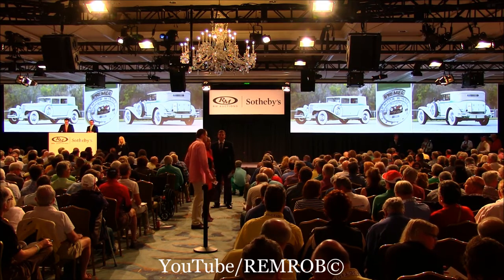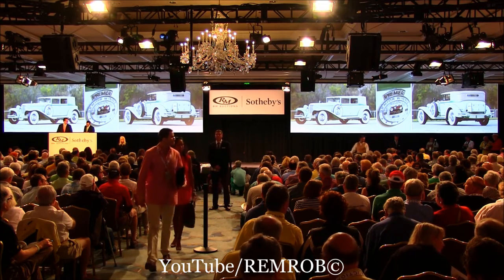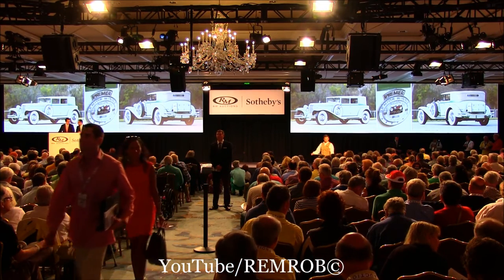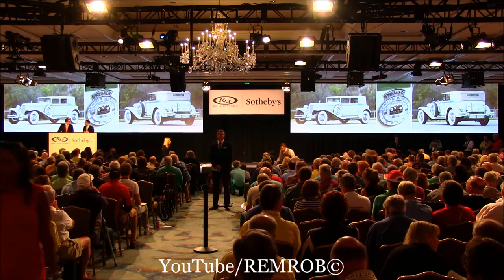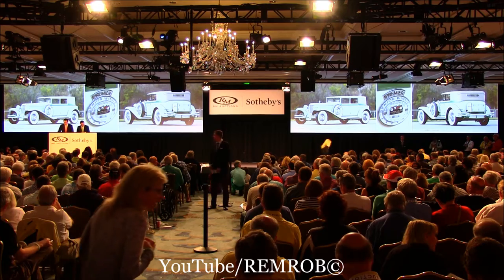The 1931 Cord L29. Thank you very much, Alan. Quick note: there is an addendum to the chassis number in the catalogue — a slight adjustment, as it is printed incorrectly. Slight error — thank you.